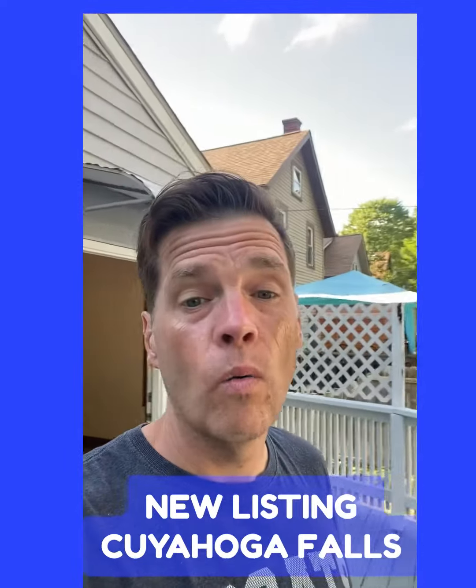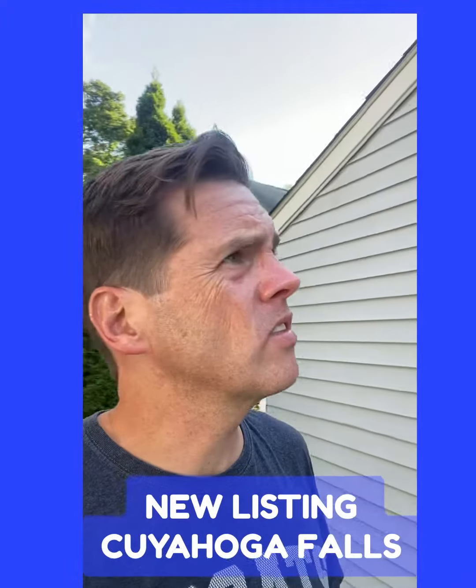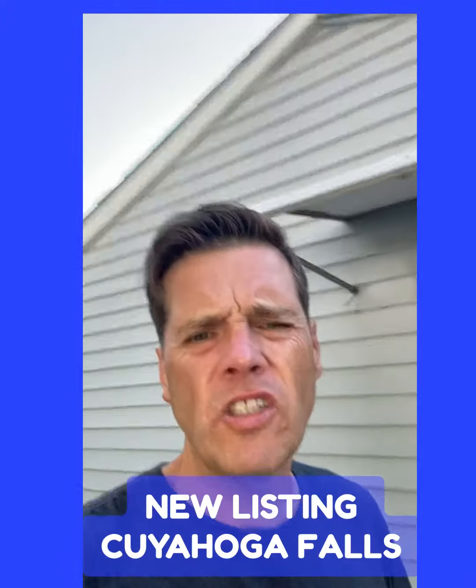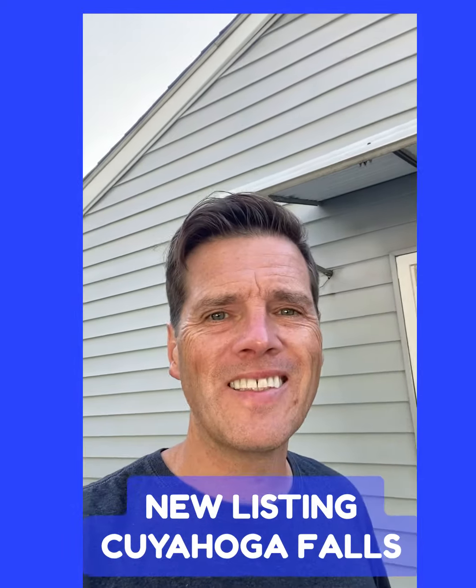Here's the beauty: $114,850 — that's the price. Vinyl siding, newer roof, concrete driveway. If you'd like to see it, send me a message or give me a call. Thanks, see ya.